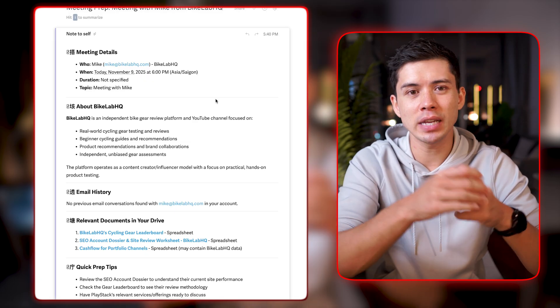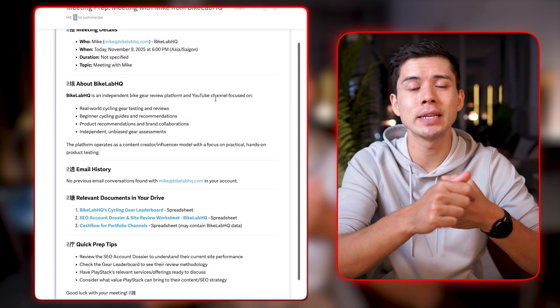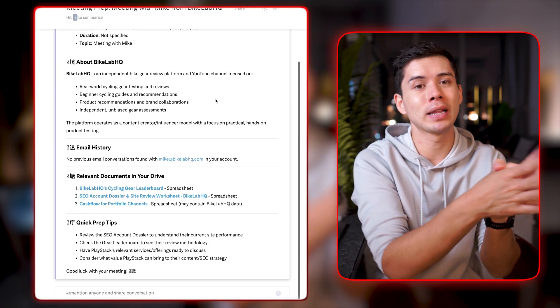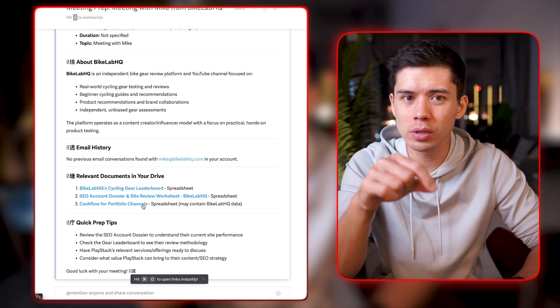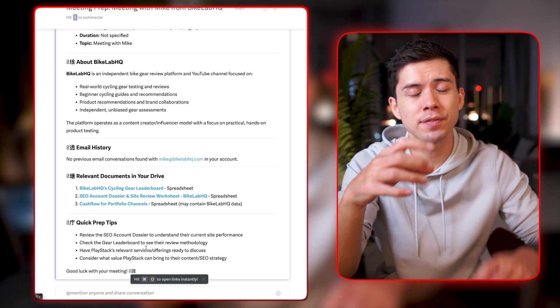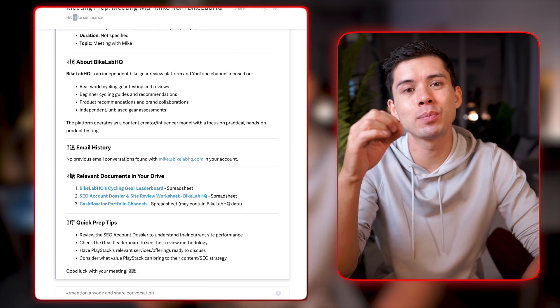The email I received gave me a lot more context than I expected. It gives me the meeting details, a bit of background on what Bike Lab HQ does, and checks if I have any email history with that company. What's really interesting is that it also checked my Google Drive to find relevant documents I have for that company — and it found some — then gave me meeting preparation tips. You can see how, unlike ChatGPT or Claude, this AI agent actually links with your Google Drive, Google Calendar, and inbox, and finds the information itself, meaning you don't have to provide all the context yourself.